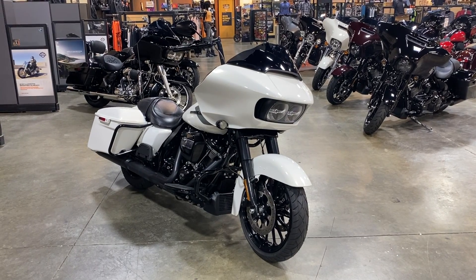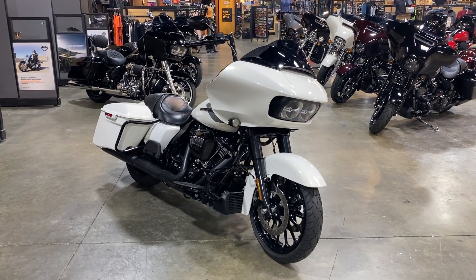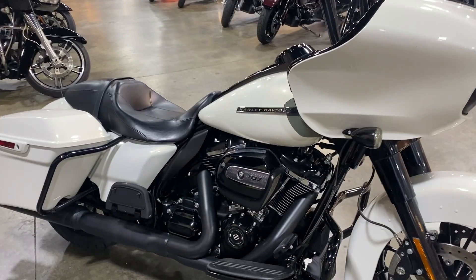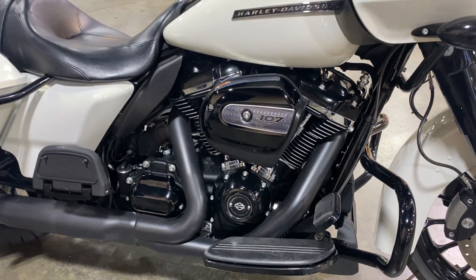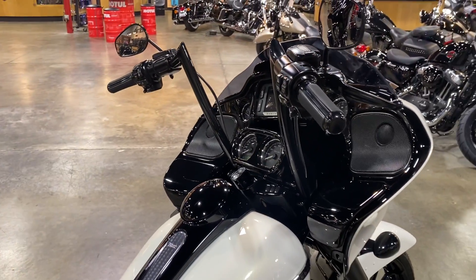What's up riders! Today we are looking at a 2018 Road Glide Special in the color Bonneville Salt Pearl. She has the 107 cubic inch six-speed engine. This bike does come with aftermarket bars and grip setup.